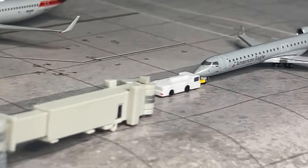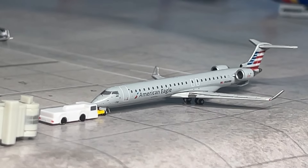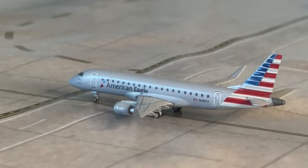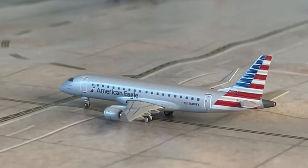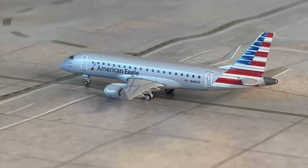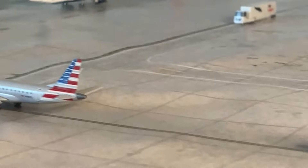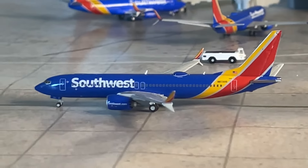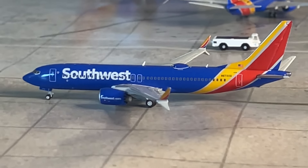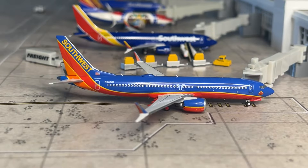The final aircraft in terminal one is the American Eagle CRJ-9, pushing back for a flight to Washington National, operated by PSA Airlines. Between terminals one and two: an American Eagle Embraer E175 on a Republic flight to New York LaGuardia — American has downsized operations a bit at Jacksonville, which is unfortunate. Then another Southwest MAX, the Gemini third release, just arrived from Nashville heading to Atlanta.